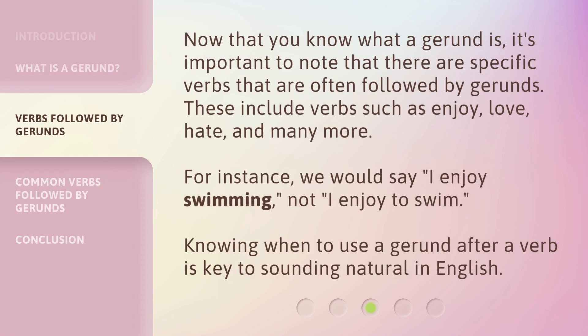Now that you know what a gerund is, it's important to note that there are specific verbs that are often followed by gerunds. These include verbs such as enjoy, love, hate, and many more. For instance, we would say 'I enjoy swimming,' not 'I enjoy to swim.' Knowing when to use a gerund after a verb is key to sounding natural in English.